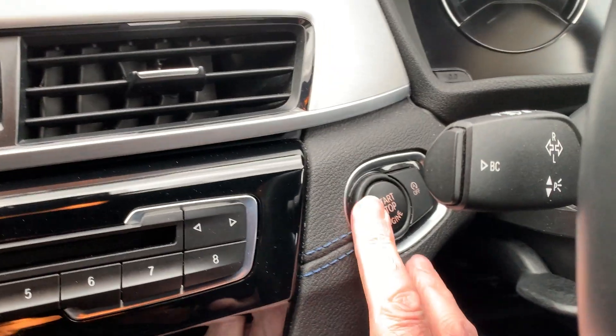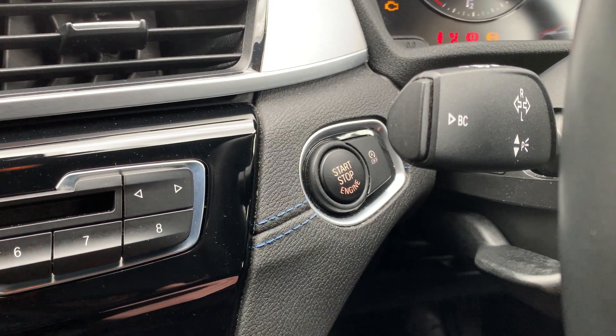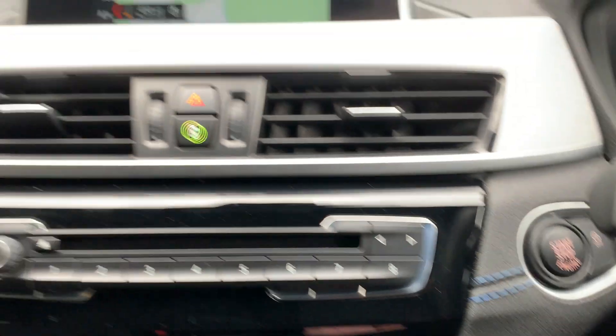Like most modern BMWs, or all of them in fact, it's a push button start. So foot on the brake, press the start button, and as long as you've got the keys on you the car will come to life.